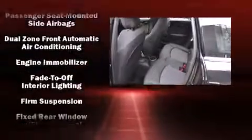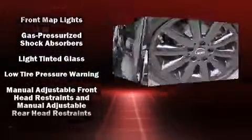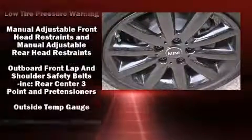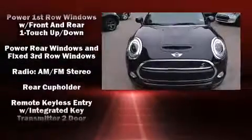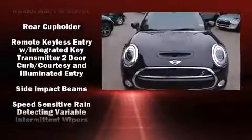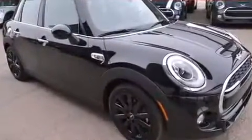Passenger security is always assured thanks to the various safety features such as dual front impact airbags, head curtain airbags, traction control, brake assist, ignition disabling, and four-wheel disc brakes with ABS. For added security, Dynamic Stability Control supplements the drivetrain.